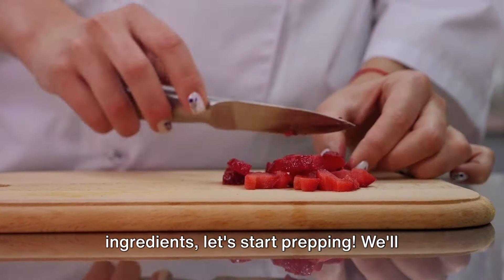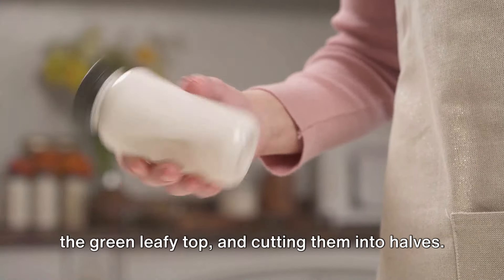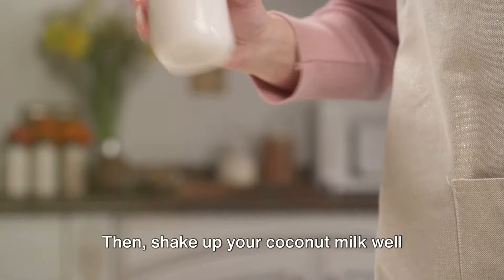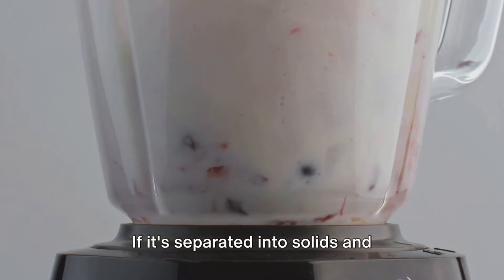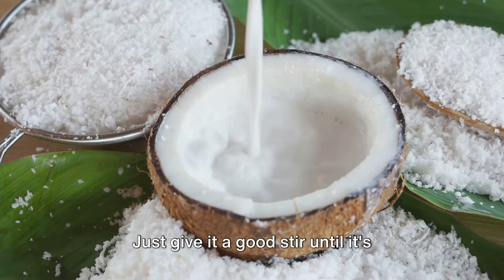Now that we have our ingredients, let's start prepping. We'll need to hull our strawberries, removing the green leafy top and cutting them into halves. Make sure to save a few for garnishing at the end. Then shake up your coconut milk well before opening it. If it's separated into solids and liquids, don't worry — that's normal. Just give it a good stir until it's smooth again.